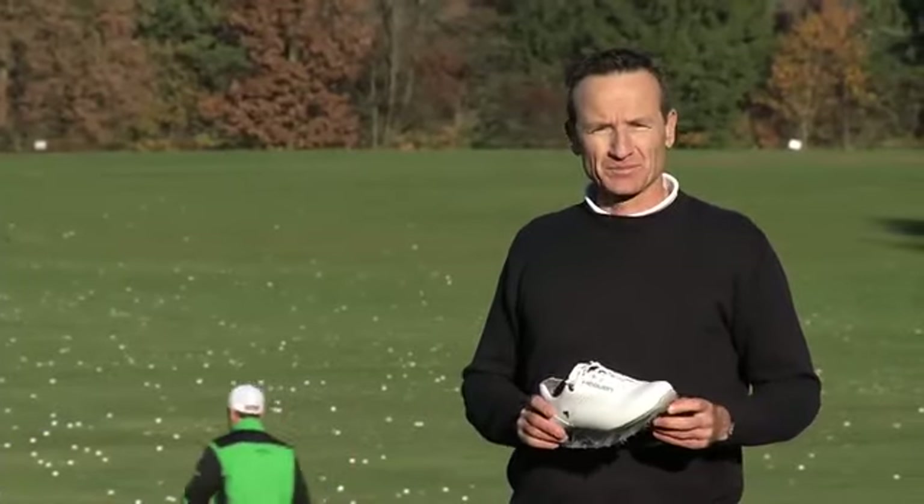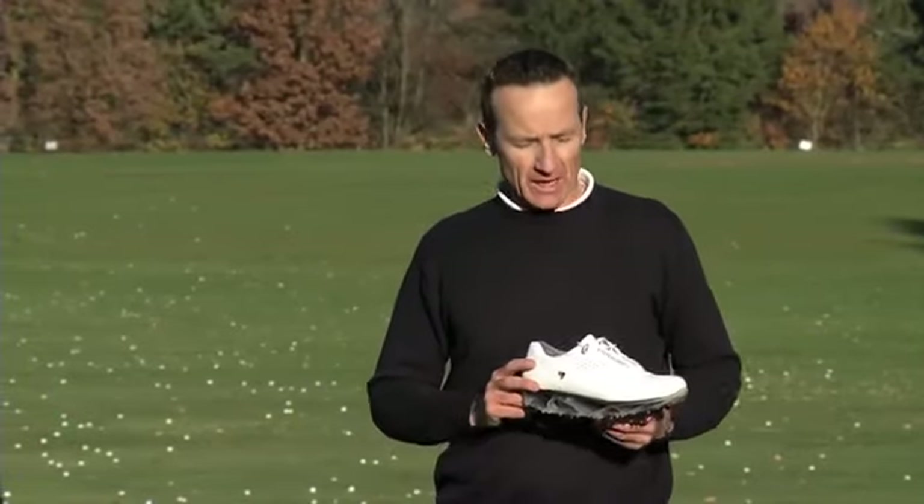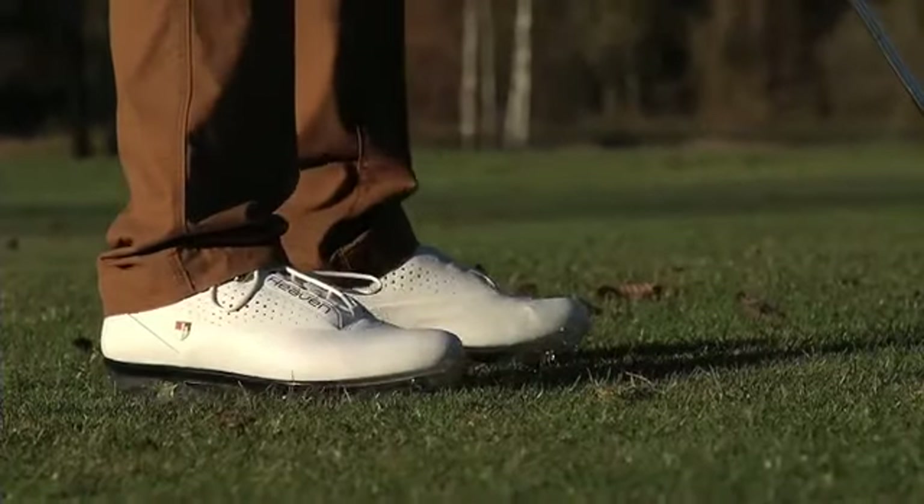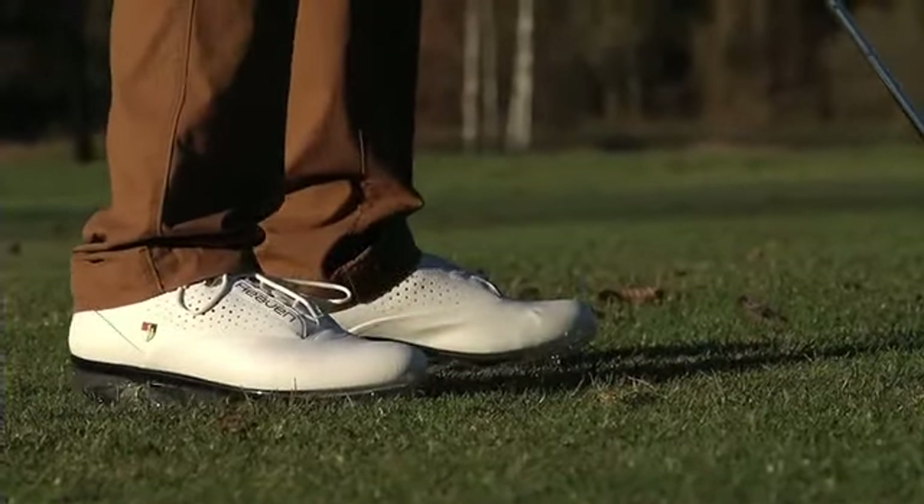By the way, one more thing — talking about wet conditions. Who of us wants to have wet feet? Nobody. And look at the sole construction of HEAVEN: we put you a couple of centimeters above the moisture. You will love that.